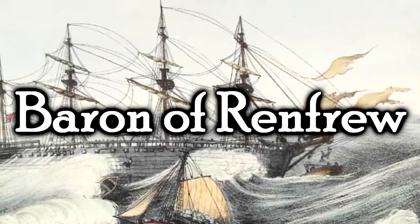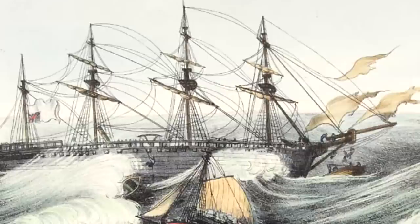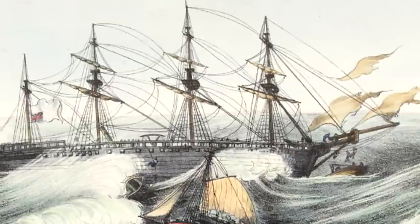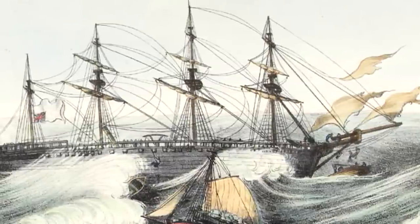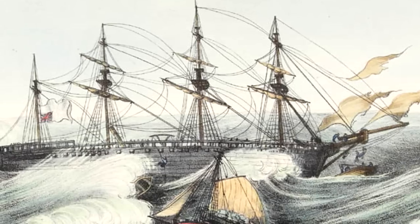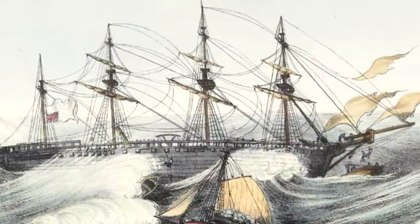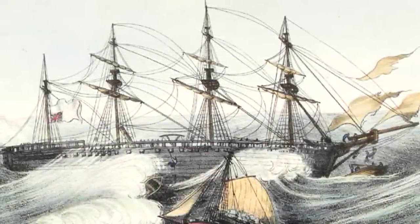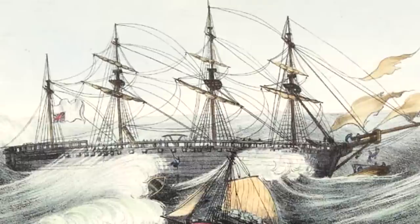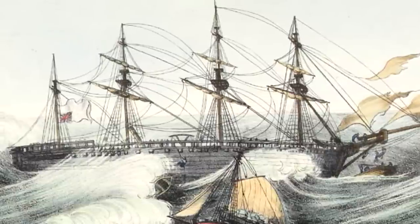The Baron of Renfrew. This was a four-masted bark wooden sailing ship built in 1825 by Charles Wood in Quebec, Canada. She was actually one of the largest wooden ships ever built. And looking at her, you might not think she's a mad science experiment at all — like, what's so weird about that? She's just a wooden sailing ship. You don't understand how weird this concept is.